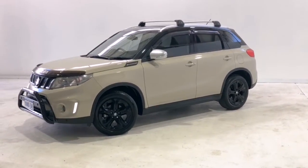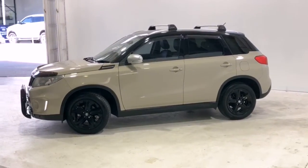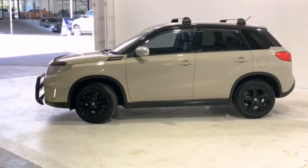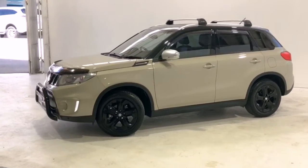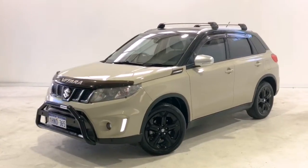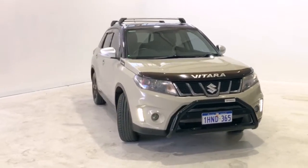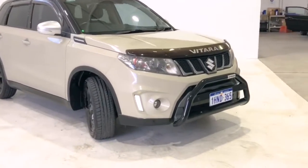Introducing the 2018 Suzuki Vitara S Turbo. The Vitara is an all-wheel-drive four-door wagon with five seats, powered by a 1.4-litre turbocharged engine that has 103 kilowatts of power and 220 newton-metres of torque via a six-speed automatic transmission.